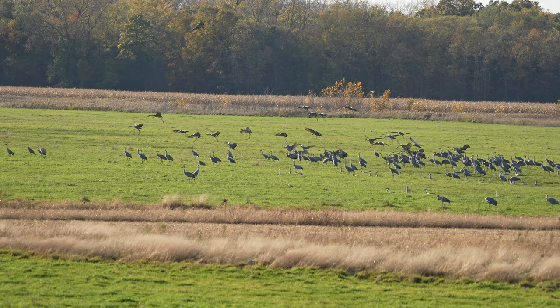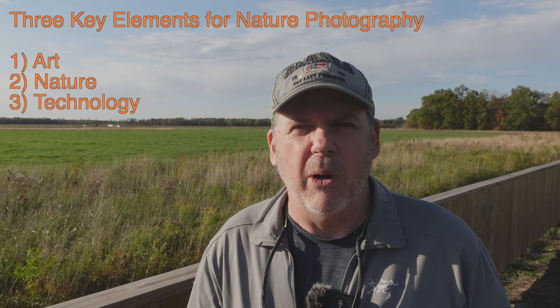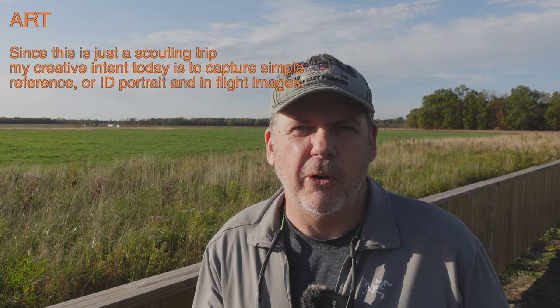It's a good time to remind you that I teach art, nature, and technology as the three elements of wildlife photography and landscape photography. For the art portion, it begins with the thought of what do you want — what's your creative intent of the photograph? Today, I'm just going to try to get a couple portrait photographs.